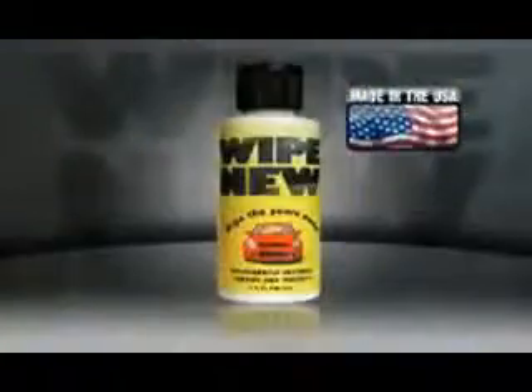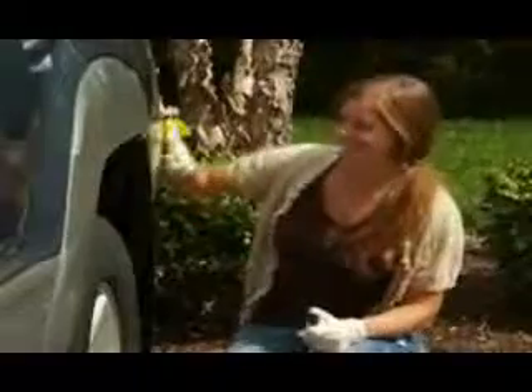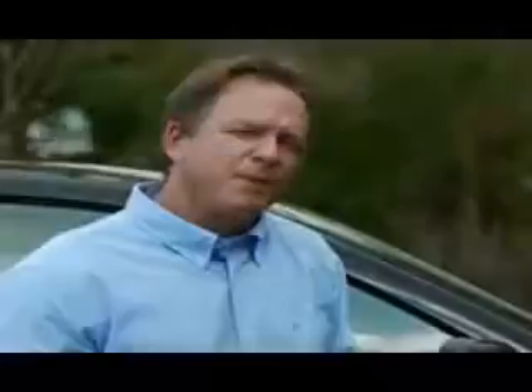Not anymore. Introducing Wipe New, the world's longest-lasting solution for restoring and protecting your vehicle. And we guarantee it to last for years. Just apply Wipe New once — it's quick and easy to do. Just one swipe and watch your car turn showroom new.